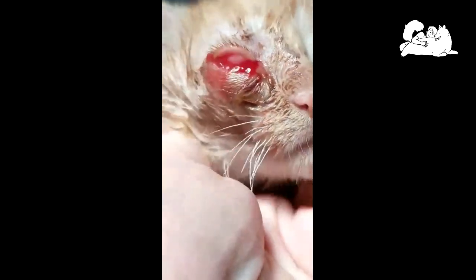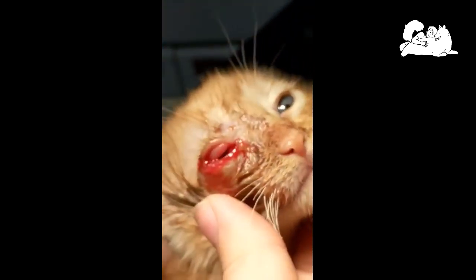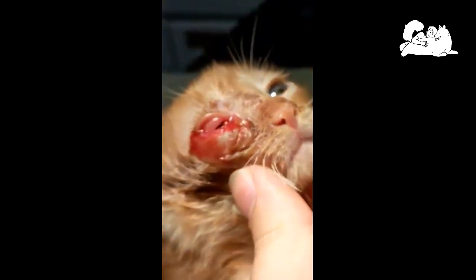The small maggots then enter a body orifice, migrate through various internal tissues, and ultimately make their way to the skin, where they establish themselves within the skin, creating a warble — a small lump in the skin.